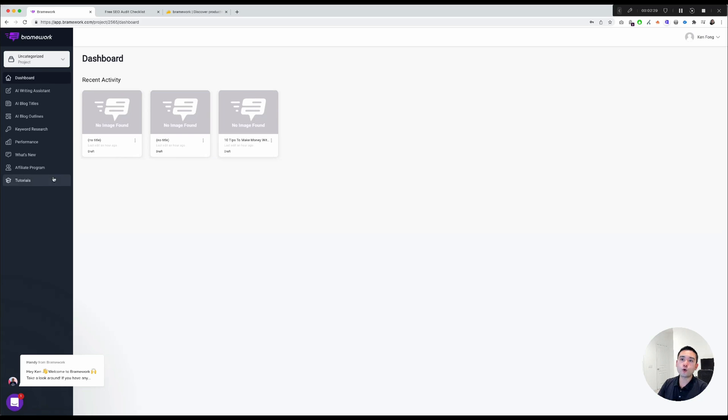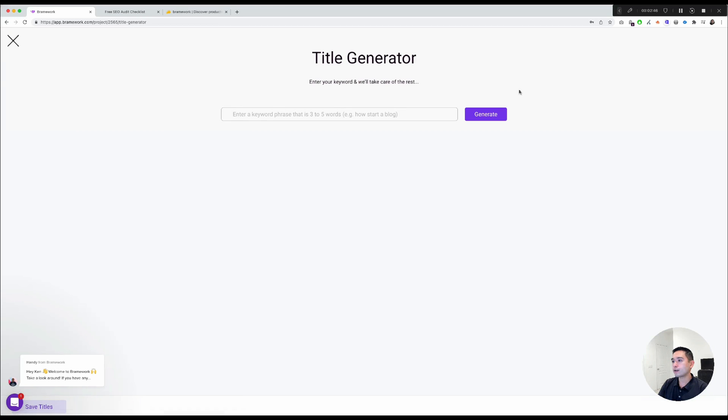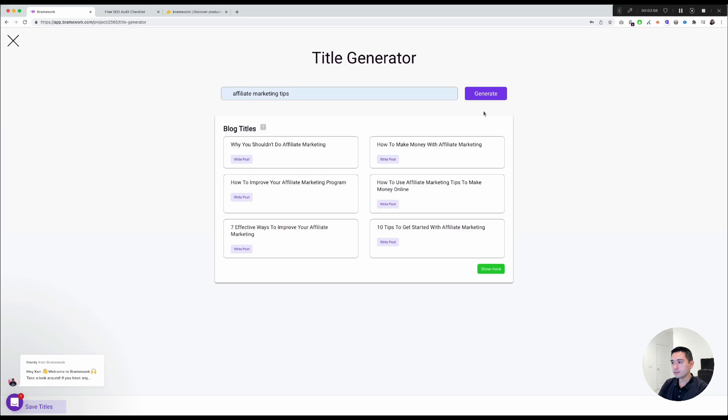Going back to the main dashboard, I want to touch on AI Blog Titles. If you click on that, you can create titles for your articles. Click New Titles, enter your keyword — I'll use 'affiliate marketing tips' — and click Generate.